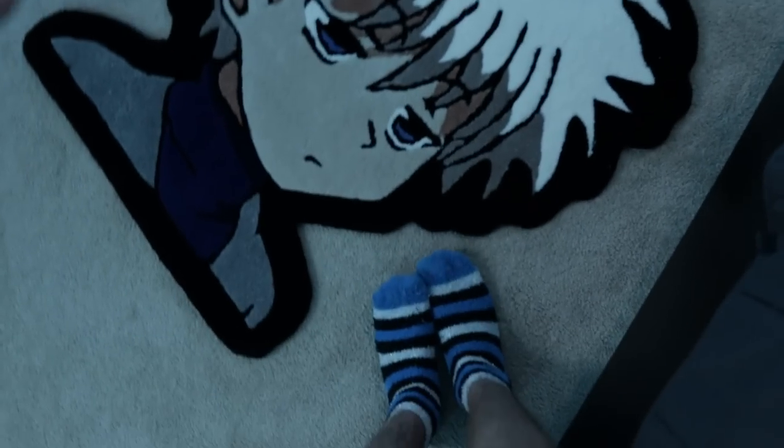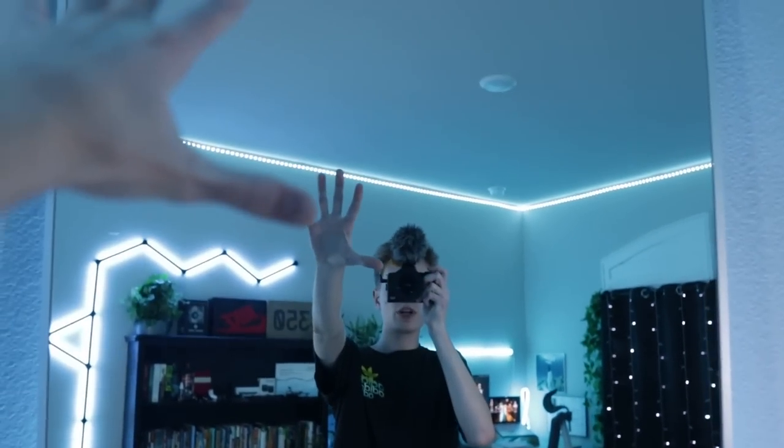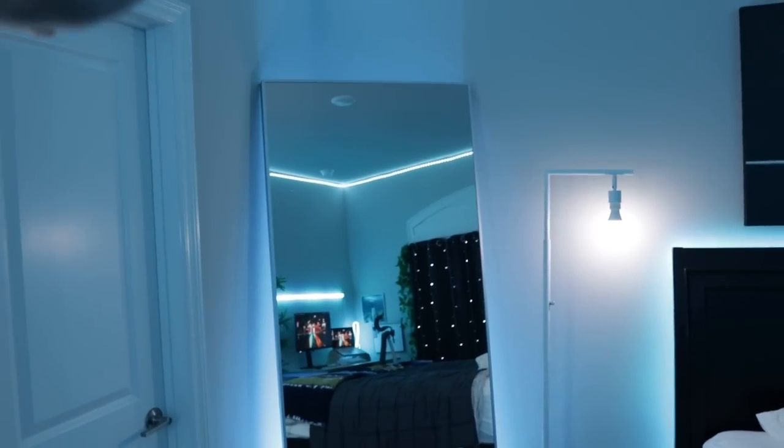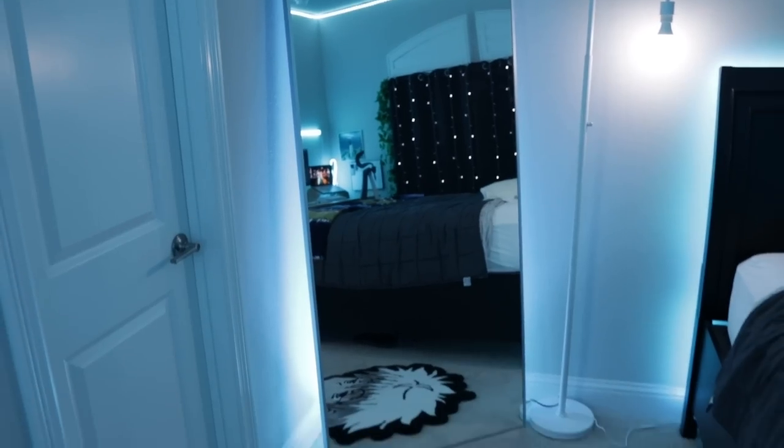Moving on to here, I have this huge mirror from Ikea — peep the socks, the socks are drippy. It is huge. This is what I use for fit checks in the morning, you know? I have a floodlight behind it. It is an RGB floodlight, which means you can change the color of it. It just kind of adds this nice glow behind my mirror and makes it look a lot cooler. I chose this specific mirror because it has really thin edges that don't stand out a lot, so it just looks like a huge mirror with no outline.